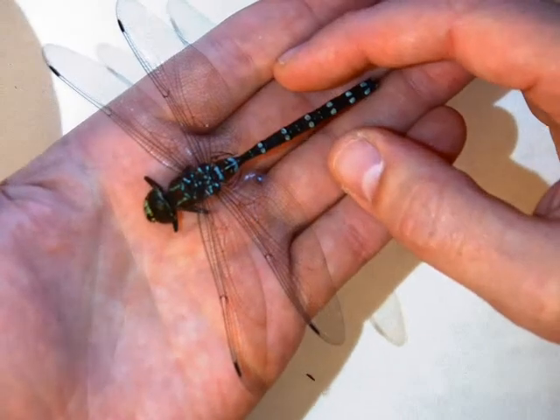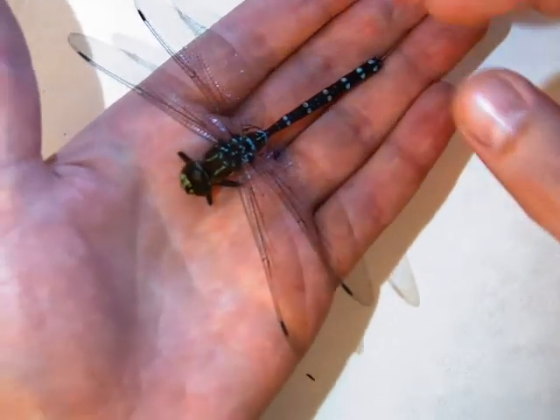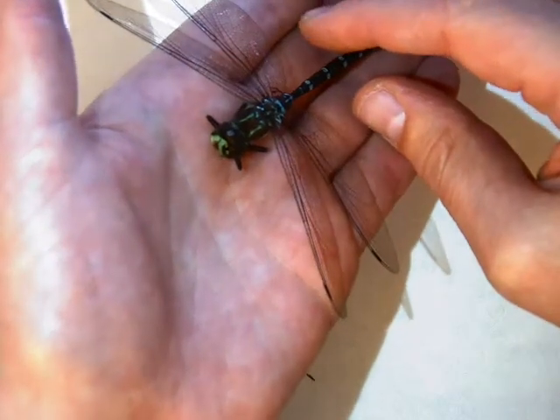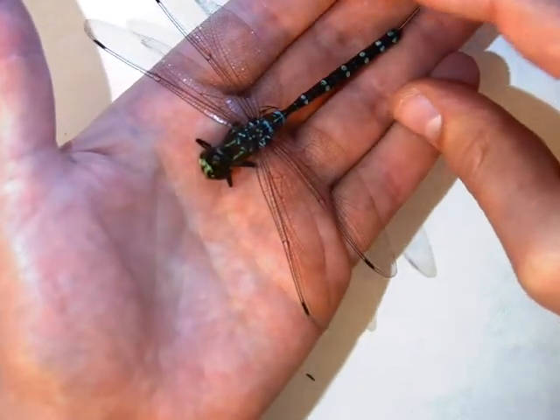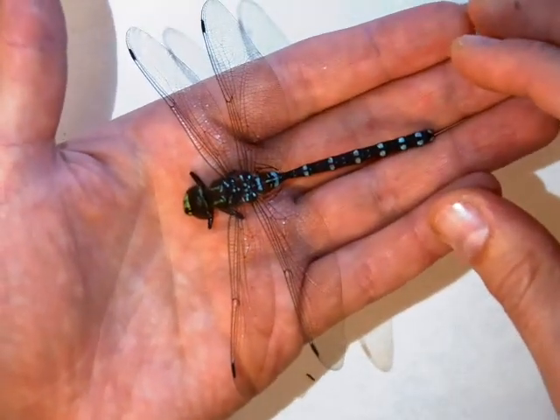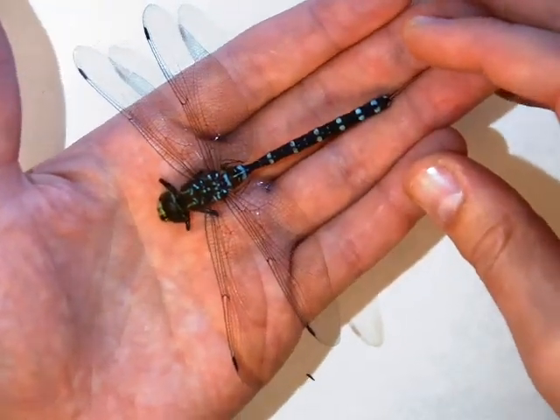You can see the colors on it are bluish, and then up front near where the eyes are, kind of yellowish. It really almost looks alive because it was so well preserved, so we're kind of studying this today.